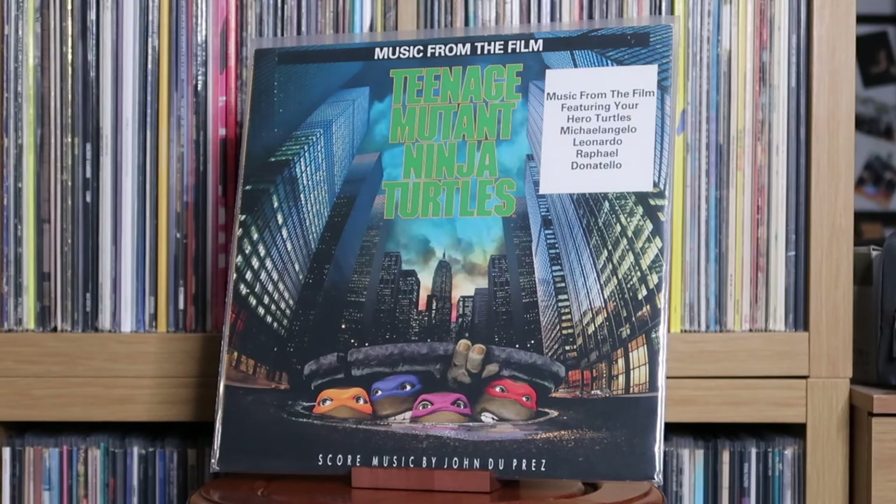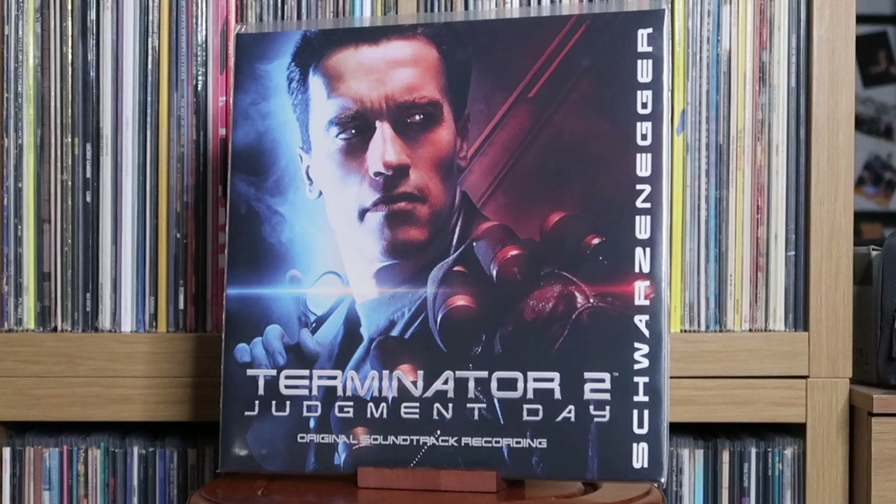Various Artists: Teenage Mutant Ninja Turtles — music from the film. Brad Fiedel: Terminator 2 — Judgment Day, the original soundtrack recording. This is my favourite movie of all time, so to have the soundtrack is really special. I do need to get the soundtrack to the first Terminator though — I'd argue the score of that first film is maybe a tad better than the second.